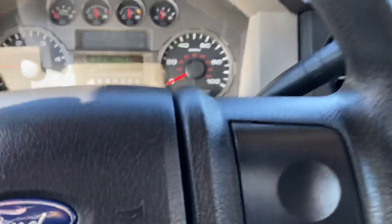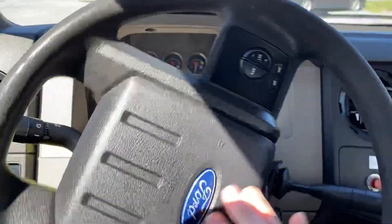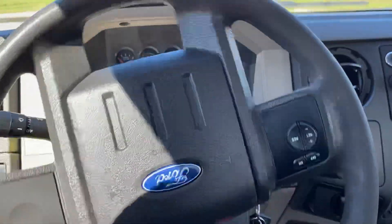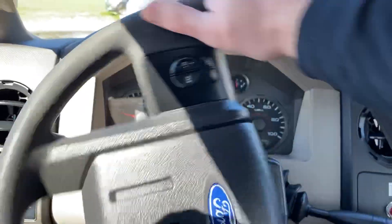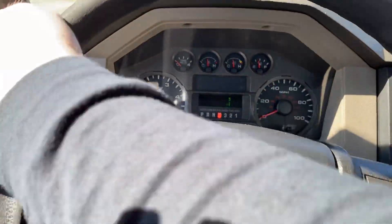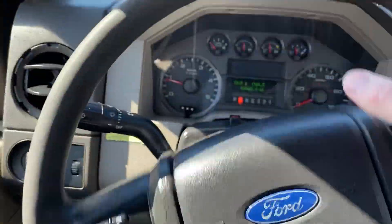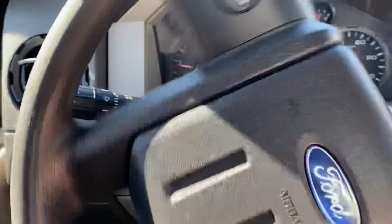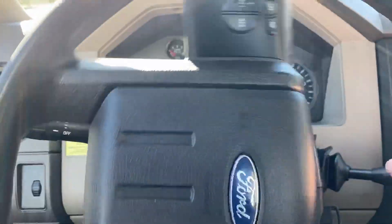136,462 miles on it — really nice truck. If you're interested, give us a call at 256-310-6852. Our website is heavymetalauto.com — you can go on there and check out pictures of it. If you're looking at this truck out of state, we can ship it to you. Figure somewhere around $1.25 to $1.50 a mile.